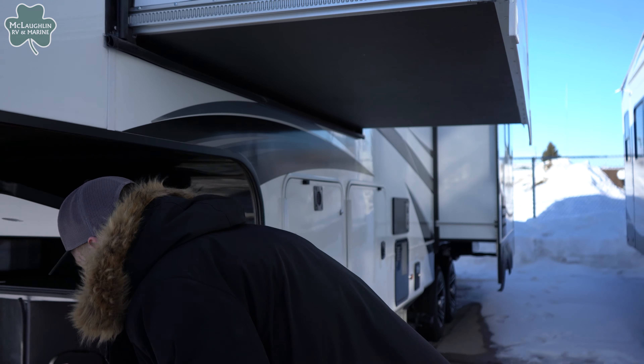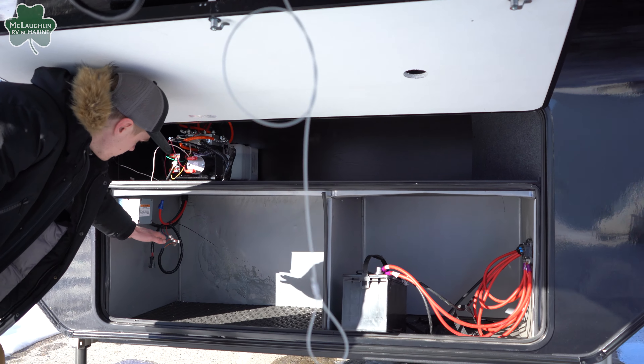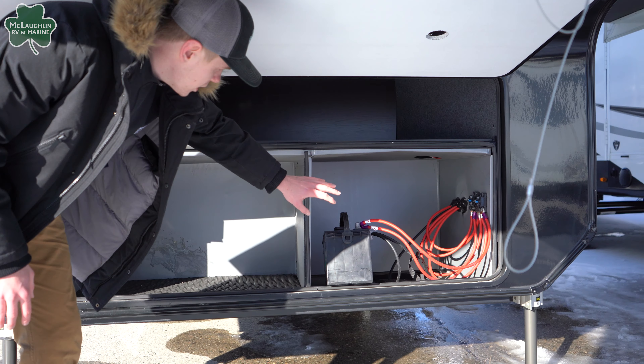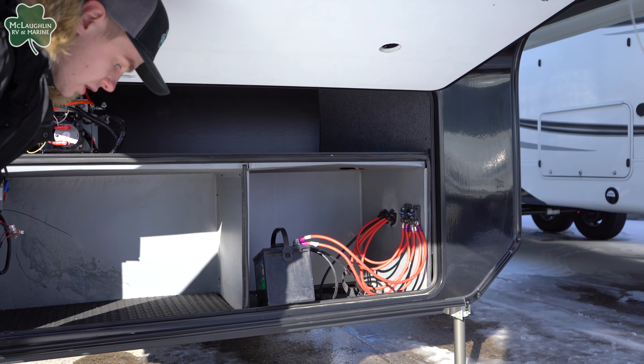Let's start up front here. This one is prepped for generators — you'll have your wires here and you can throw your generator here if need be. There's also an Octomite right here, as well as an oversized battery tray for any additional batteries you want to put in there.